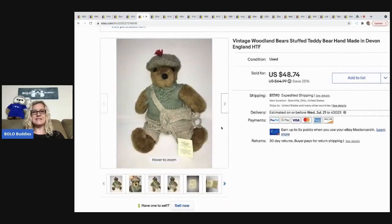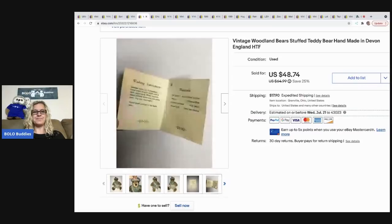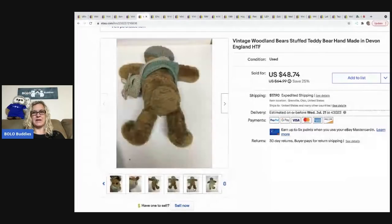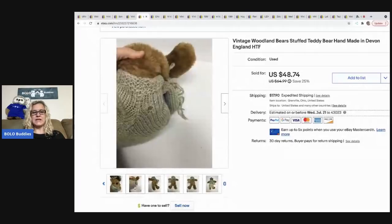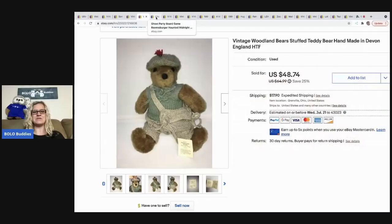The next item that sold is this vintage woodland bear. I picked it up at a garage sale for about $5 — I just had a good feeling about it. I listed it really high in the beginning, like $100, and gradually reduced the price. Somebody offered me $40 and I took it. With tax and shipping, the buyer was all in for $57.99. It was made in England, so I thought it was going to be a big money bolo. I still did well at $40, but I was hoping for a little more.